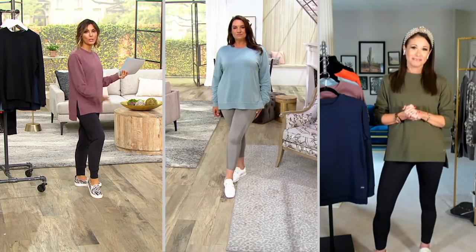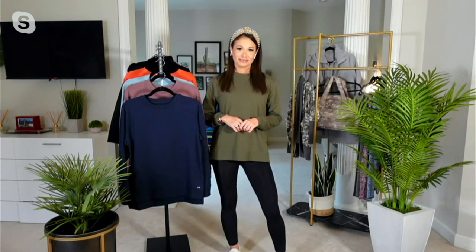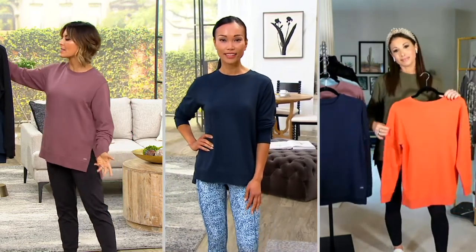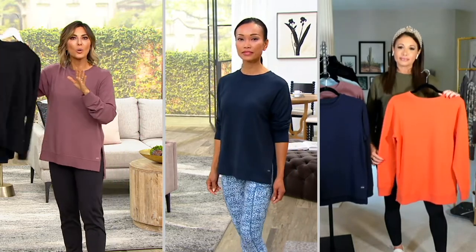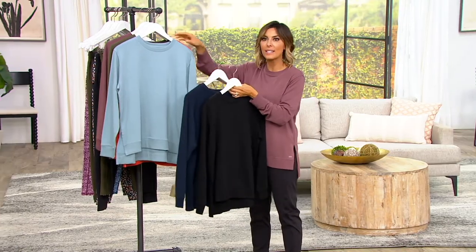I'm wearing an extra extra small and I'm five foot six. And I'm wearing an extra extra small and I'm five two and a half — so not too overwhelming, not too fitted. It really is perfect. I think this is a crowd pleaser and a great gift for anybody in your life who lives in comfy and athletic gear. And honestly, if somebody is just getting started with this whole idea of more lounge and athletic wear, what a great way to try Zuda. It really is such an everyday piece — fitness or no fitness in your life.